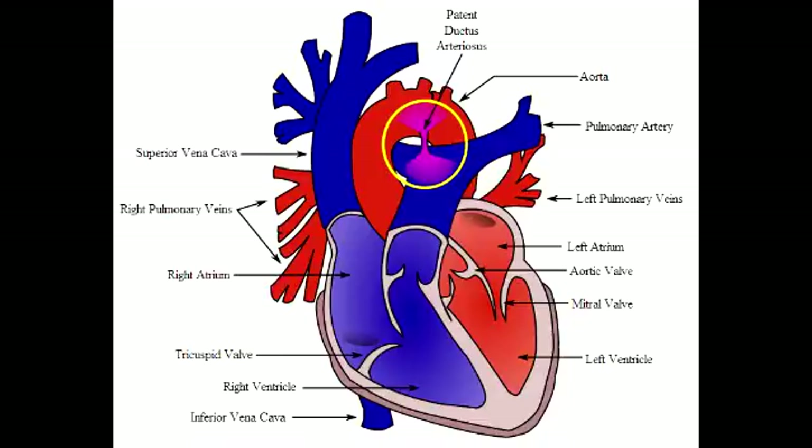What drug keeps the PDA open? The drug that keeps the PDA open is misoprostol. What is a clinical presentation observed in patent ductus arteriosus? The clinical presentation of PDA is a continuous machine-like heart murmur.